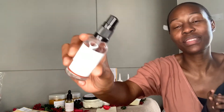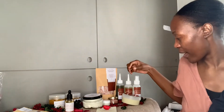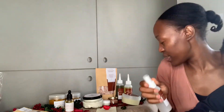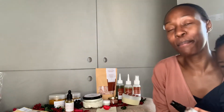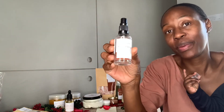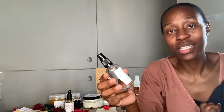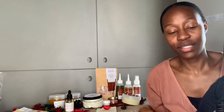This is our Rose Face Mist. Basically I showed you the hydrating hair mist — this works the same but for your face. The only ingredient in here is rose water. Rose water has amazing healing properties. Just Google it, but rose water is amazing. This is our Rose Face Mist and it comes in 50 ml.